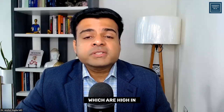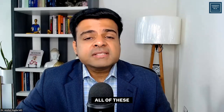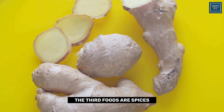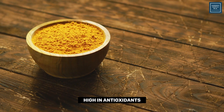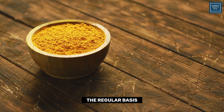The next foods are those high in omega-3s, like chia seeds, flax seeds, and fatty fish — all of these have high amounts of omega-3s, which reduce inflammation in your body. The third foods are spices like ginger and turmeric, which are high in antioxidants and also reduce inflammation in the thyroid gland. It's very important to include them on a regular basis.